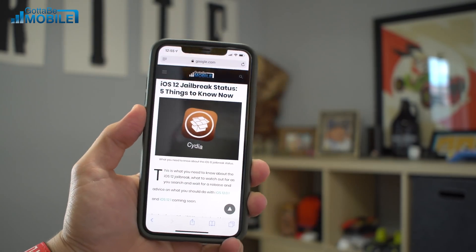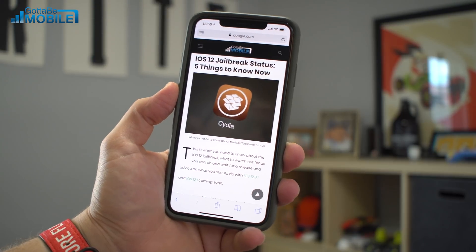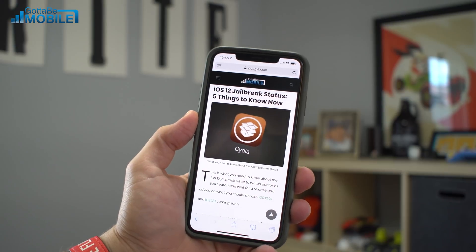The final reason you shouldn't install the update is if you're jailbroken. There's no iOS 12 jailbreak yet, and it's uncertain whether we'll see one based on everything going on in that community. So don't upgrade and lose your jailbreak.